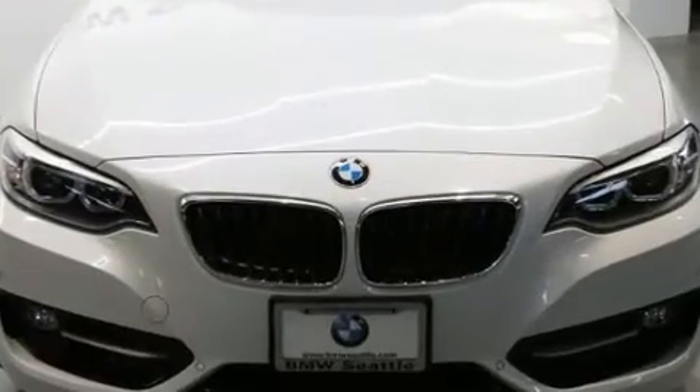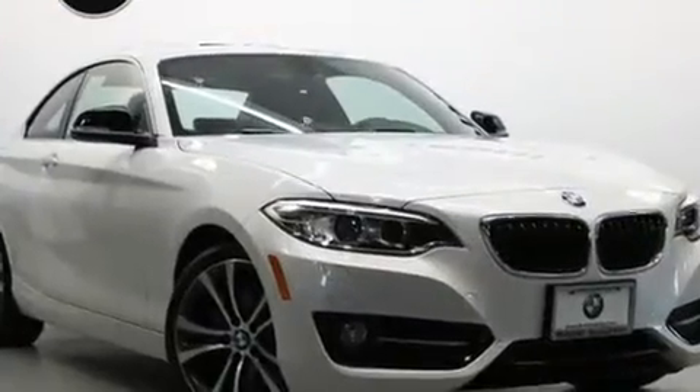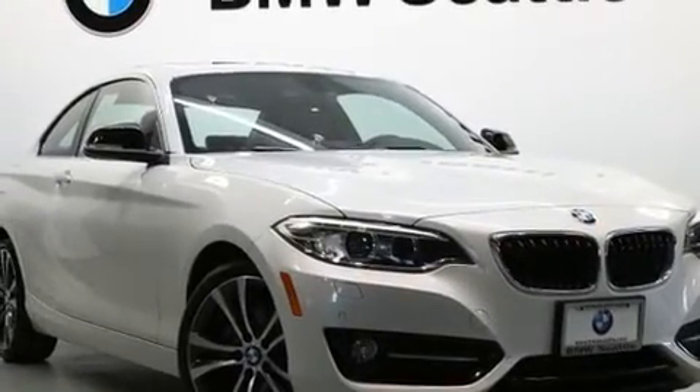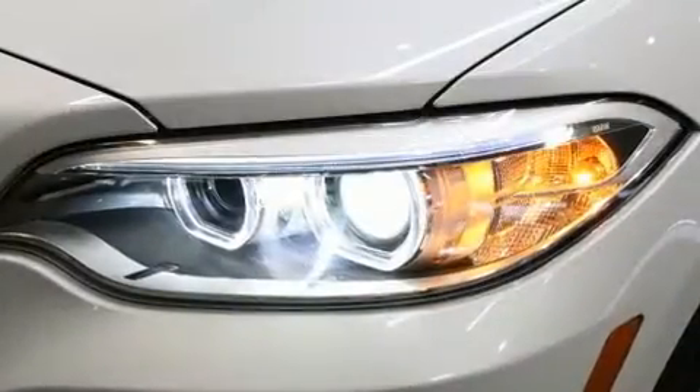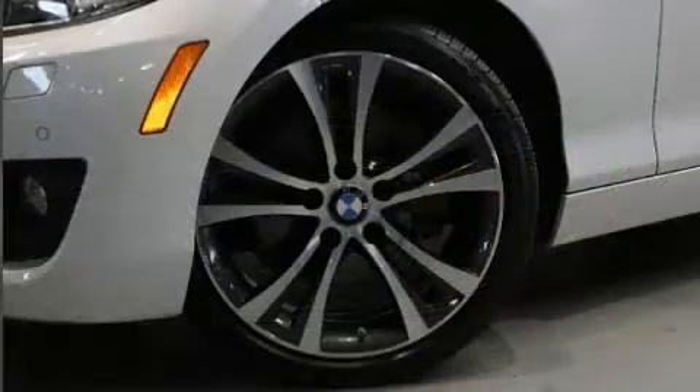BMW made sure to keep road handling and sportiness at the top of its priority list. Performance and efficiency are both prioritized thanks to the efficient four-cylinder engine, and for added security, dynamic stability control supplements the drivetrain.